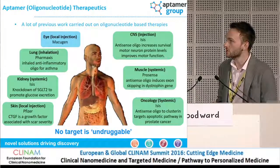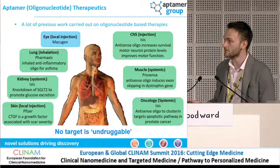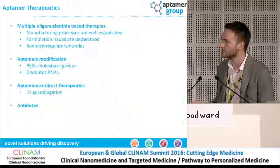Now jumping to therapeutics for the last few minutes. If you think that an Aptomer is simply an oligonucleotide, oligonucleotides have been around for a while in therapeutics. You can see here a few examples of different organs which have been targeted by oligos. Macugen is a good example — this is actually an Aptomer which has been used to treat ocular degeneration. What we're trying to get at is that no target is undruggable using oligonucleotides and particularly Aptomers.